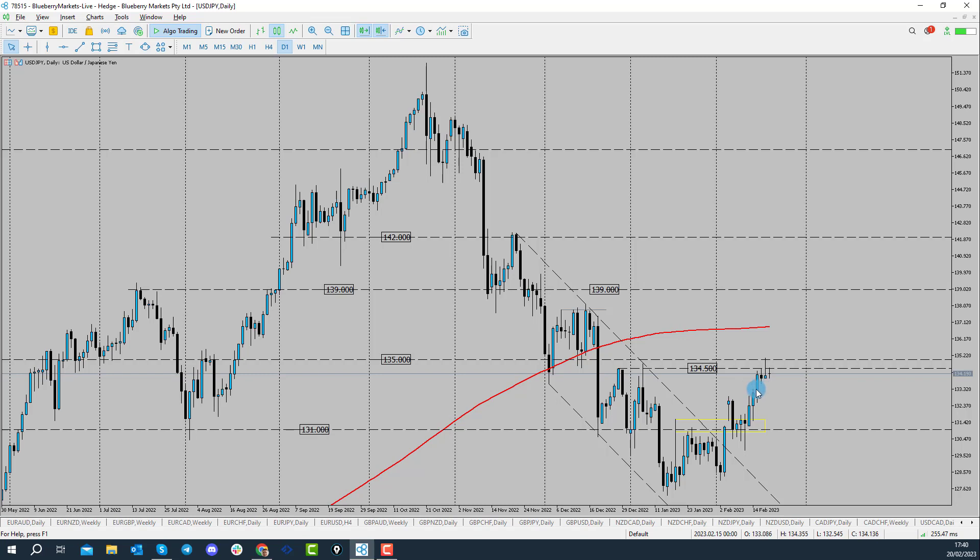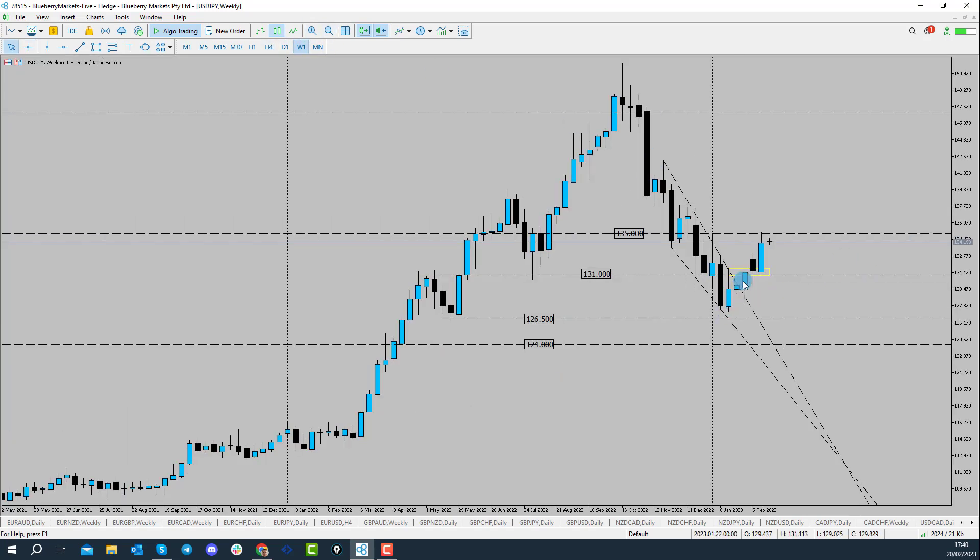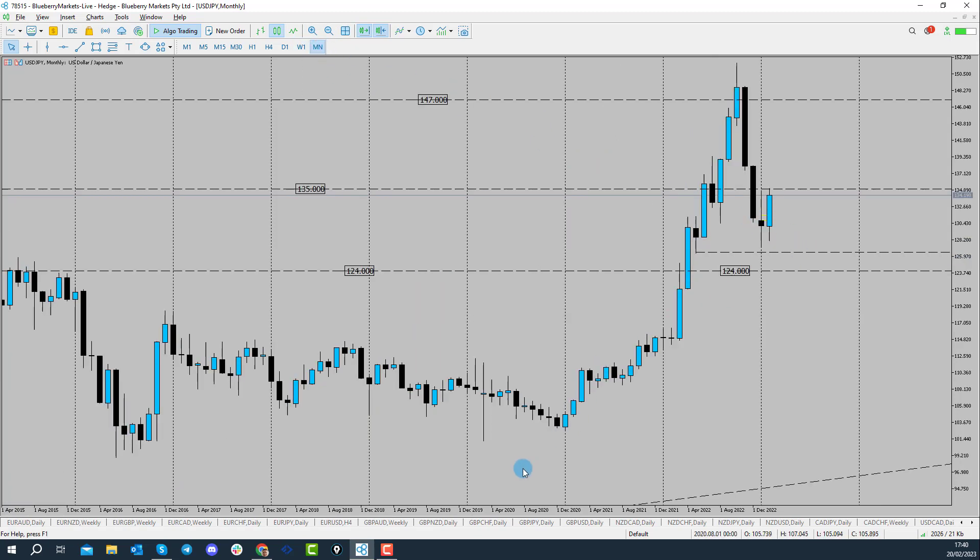I think if you look at it from a fundamental point of view on the bigger picture, I'm expecting price to continue to the upside. If we come up into a weekly time frame, you can see that we've broken out of this bearish channel most recently. If you come up to a monthly time frame, we can see that we're still in a really strong bullish trend.